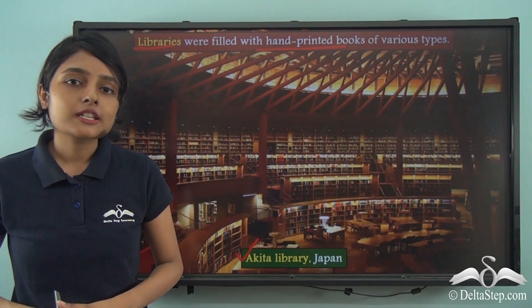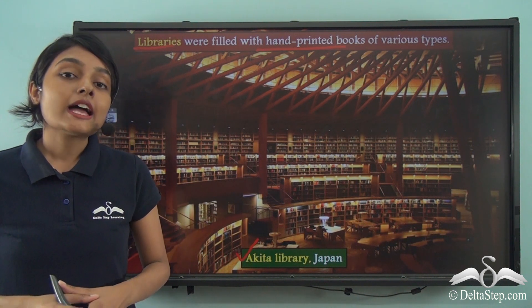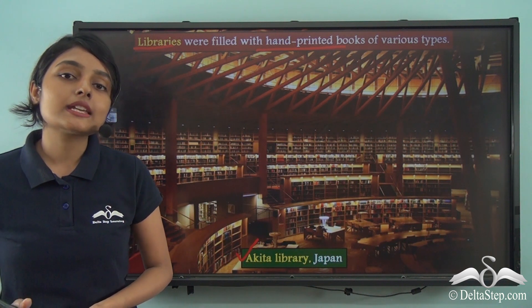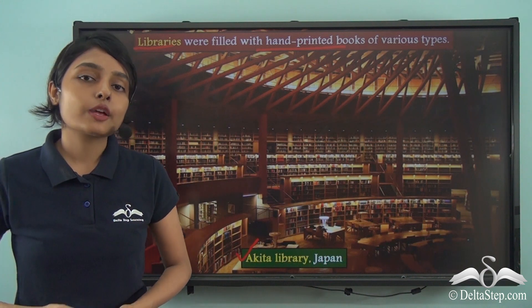In our subsequent lesson we will travel to a new continent — Europe — and learn how print culture and print technology made its way from the East Asian countries to the far away Europe.